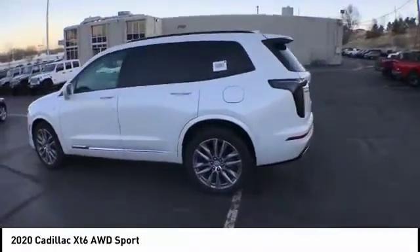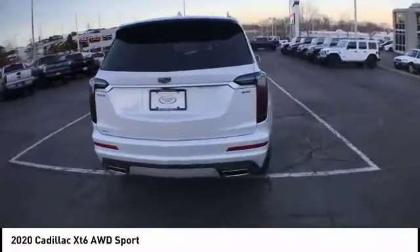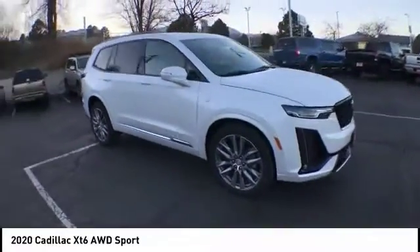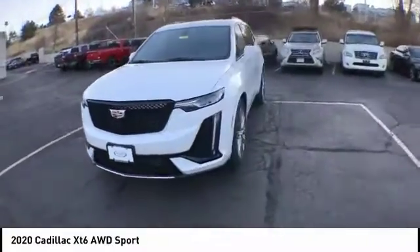Stop by and take a look at the 2020 XT6. The Cadillac XT6 crossover maintains the luxury you expect from a Cadillac with the additional functionality that third-row seating provides. This vehicle has less than 100 miles. Here are some of this vehicle's great options.